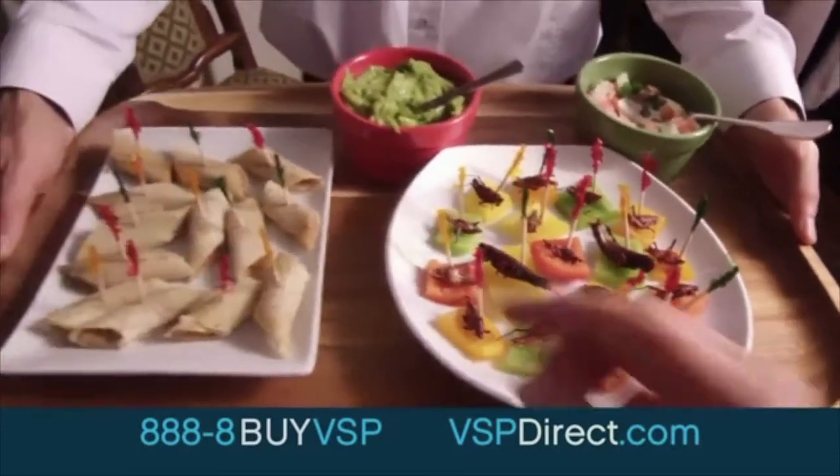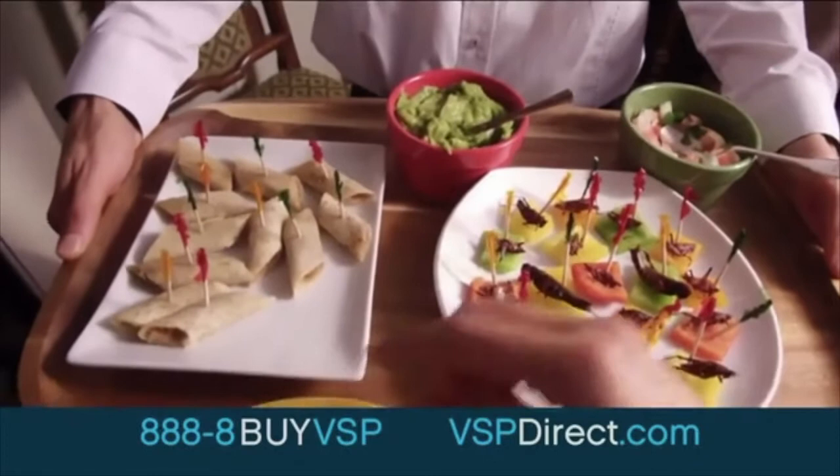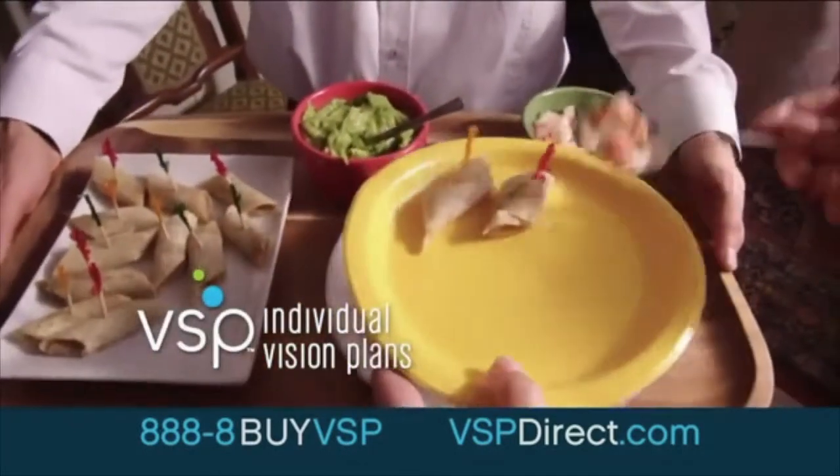I'll just go with the taquitos. Thank you, VSP. Make the right choice with a VSP individual vision plan starting as low as $17 a month. See better for life for less.